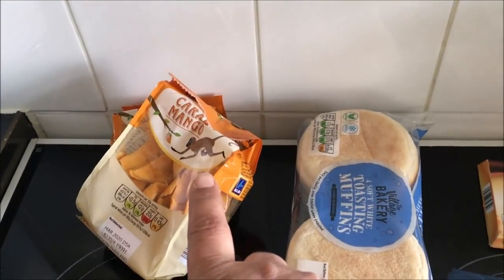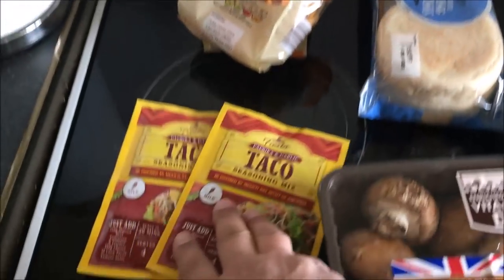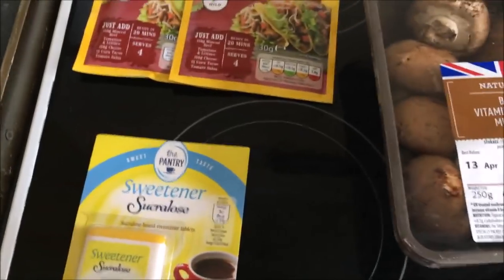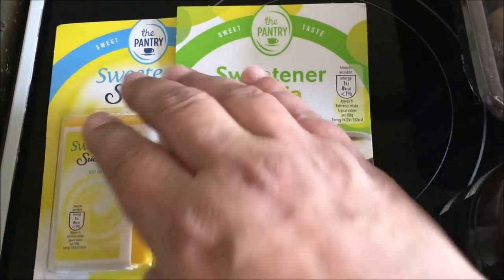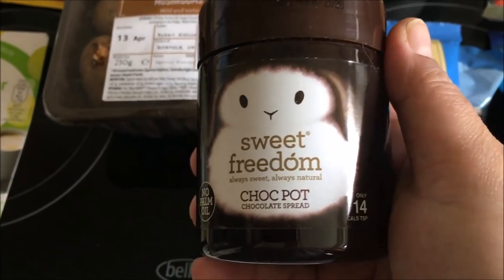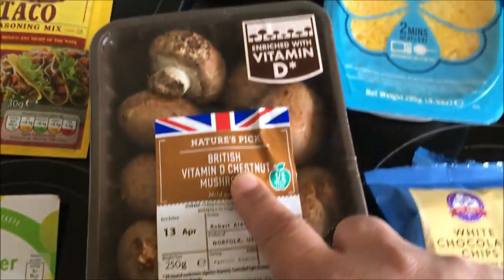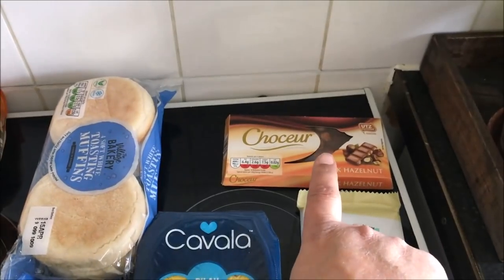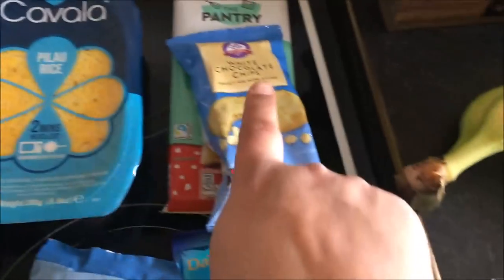So here's the rest. I got some dried mango, some toasting muffins, two things of taco seasoning, and here's the other sweetener. Like I showed you earlier, I got this one and this one to try to see which one is better. I also saw this Sweet Freedom Always Sweet, Always Natural Choc Pot Chocolate Spread. Some mushrooms, pilau rice, some chocolate with hazelnuts, some white chocolate, and then also some chocolate chips — I want to try and make something with that. And then bubbly bite-sized chocolate.